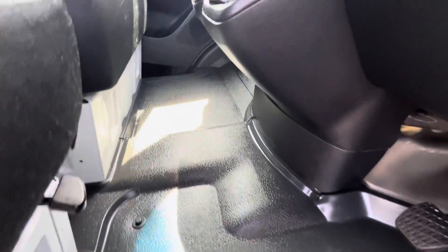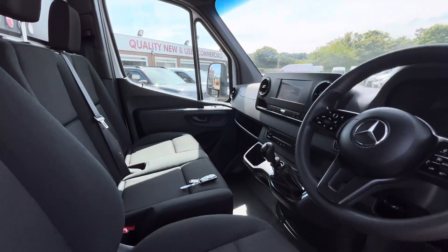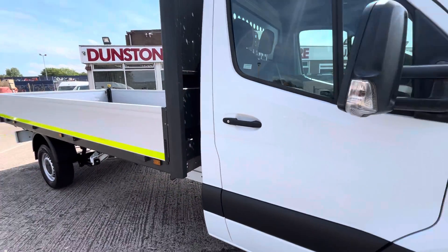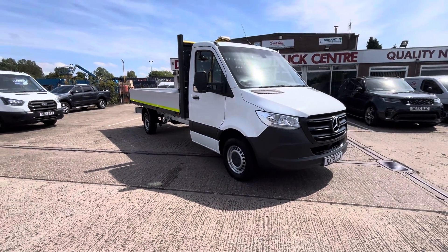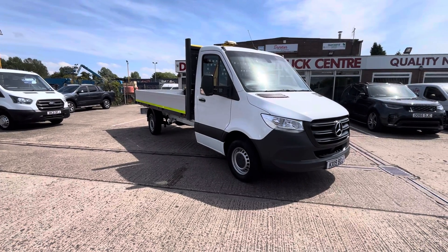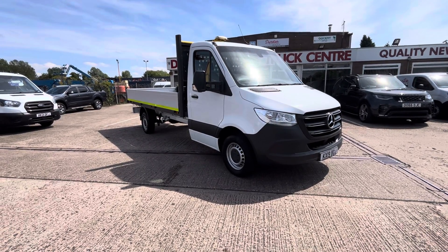Keyless start, the seat is all good, as is the rubber flooring throughout. You also have overhead storage above there as well. So there you go — 2019, 19-plate Mercedes Sprinter 314, 136 brake horsepower, 2.1 engine with a 4.3 aluminium Ingamex body fitted to the back. Clean, compliant, and it's in stock now. Thanks for watching.